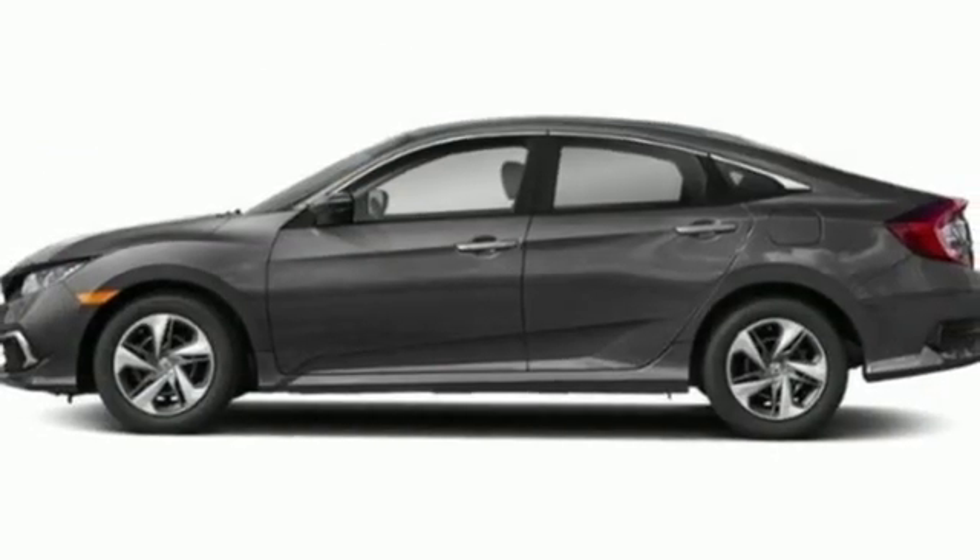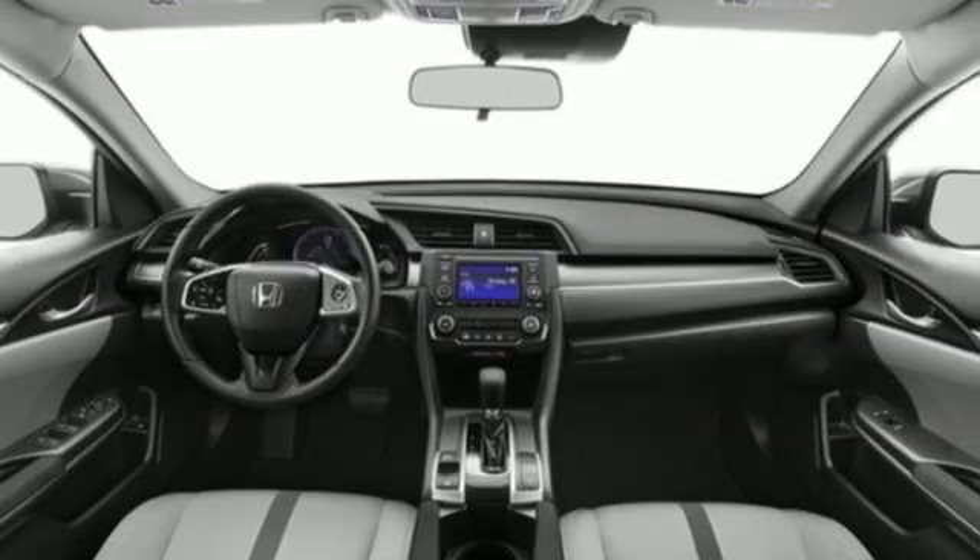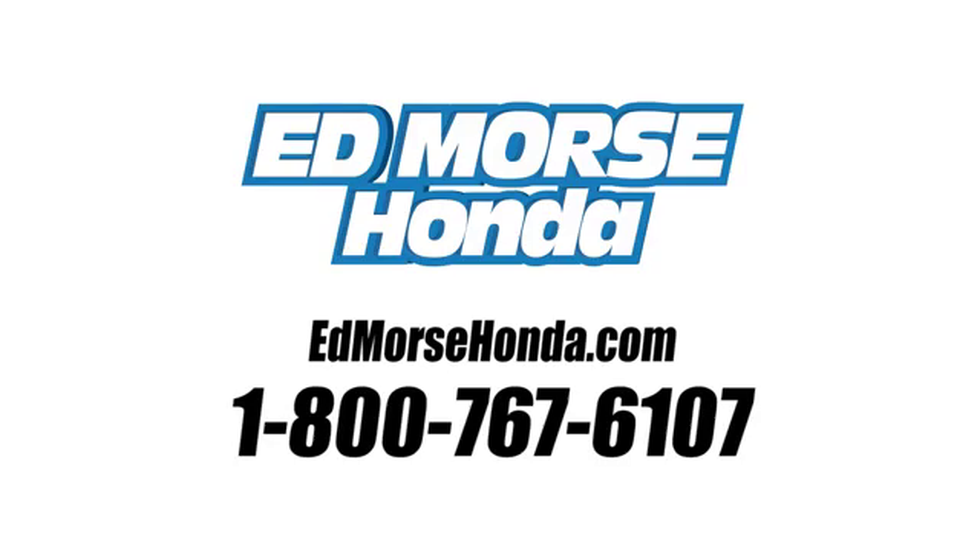Honda's created some of the most admired vehicles on the planet. If you've been waiting for the perfect time for a test drive, the time is now. Experience it today. Call us today at 1-800-767-6107.